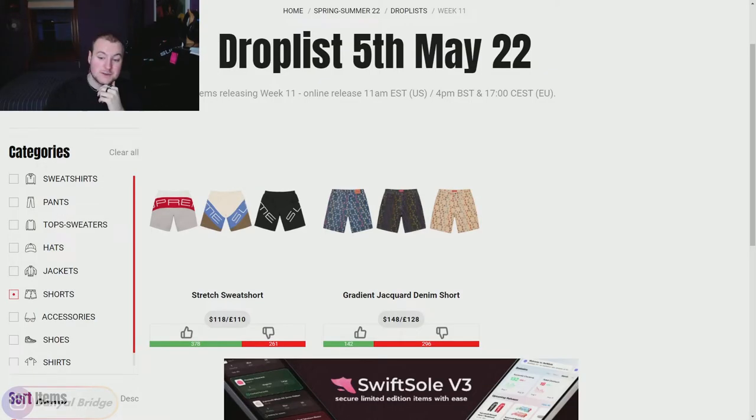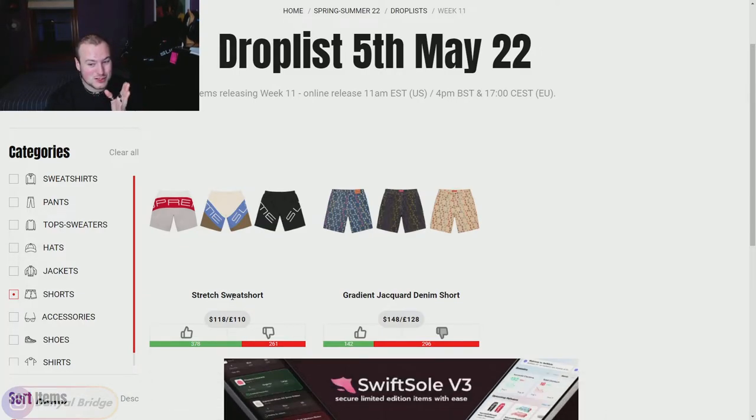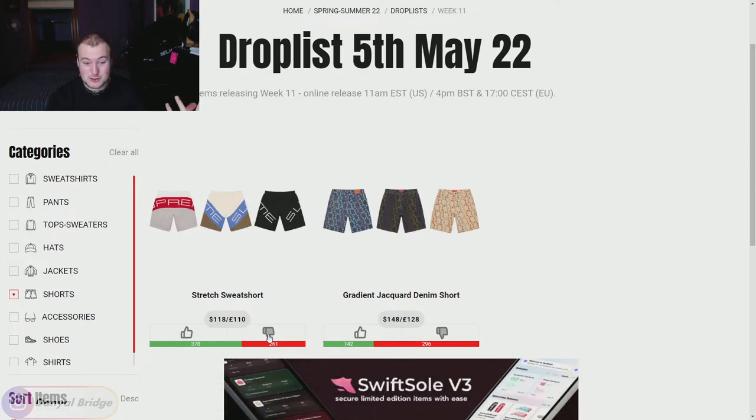Moving into shorts — we have two releasing this week. We have the Gradient Jacquard Denim Shorts, which is a downvote for me. Then we've got the Stretch Sweatshorts, where the Supreme logo stretches around your butt and comes back around the other side — that's a little bit odd and a very weird design. The colors aren't blowing me away either, and though it's quite upvoted, I'm agreeing with the down-voters. I'm not feeling any of these shorts this week.